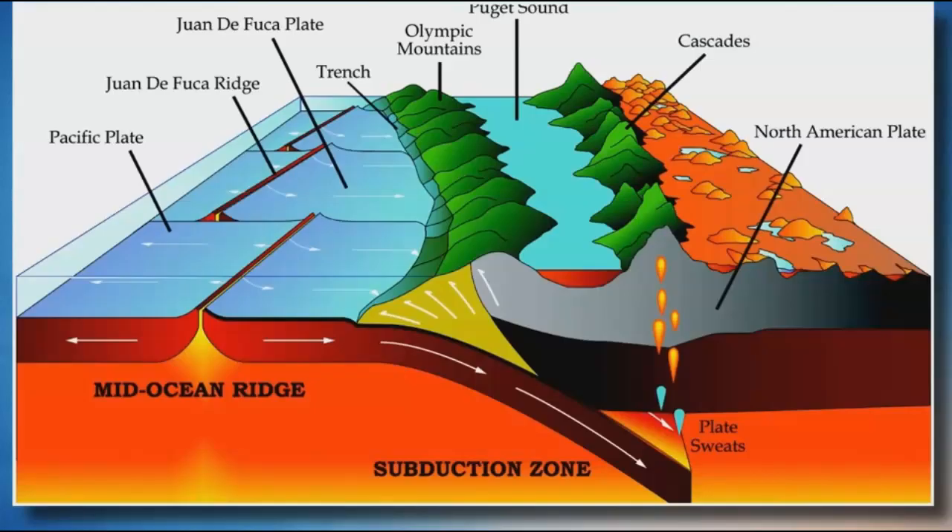For those of you not familiar with the Cascadia subduction zone, I'll explain it quickly. The Juan de Fuca plate sits between the Pacific plate and the North American plate, being pushed by the Pacific plate under the North American plate. It's subsiding under the North American plate, which is forcing magma to the surface — the Cascadia volcanic ridge, the Olympic volcano, Snake River caldera, Craters of the Moon, Yellowstone, etc. So when we see activity in this area, it's very worrisome.